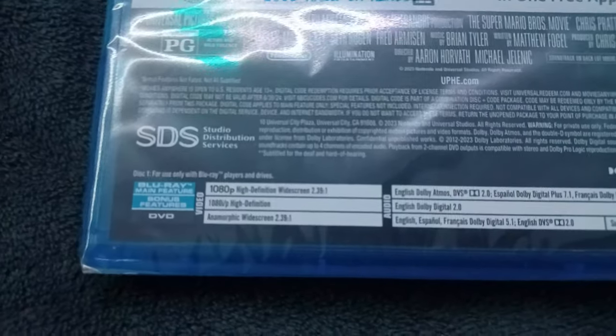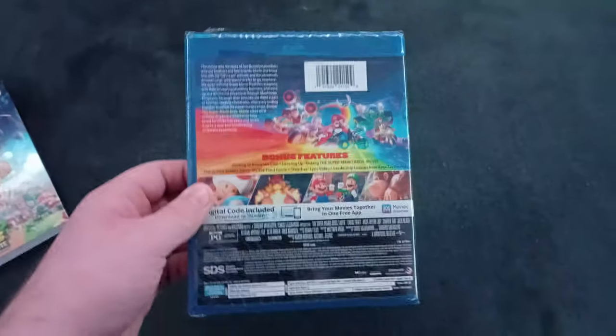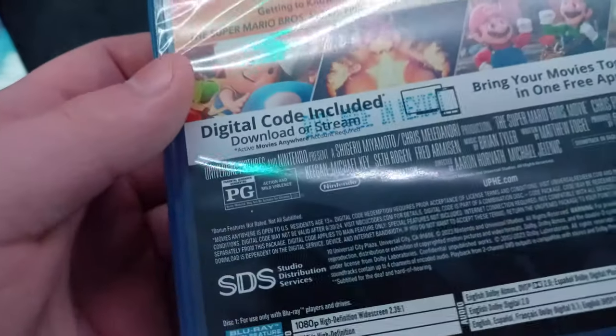This is the Blu-ray and DVD. It's 1080p and the aspect ratio is 2.39, same with the Blu-ray and DVD. By the way, the Blu-ray actually has Dolby Atmos while the normal Blu-ray doesn't. Also, the 4K Blu-ray has Dolby Atmos as well. And it's rated PG for action and mild violence — we already know.